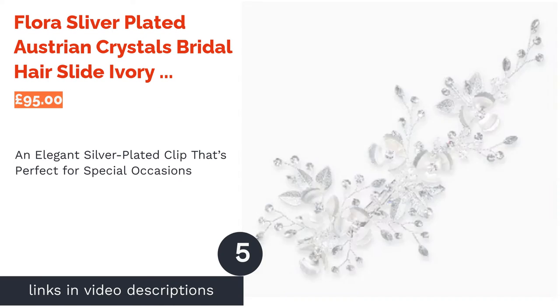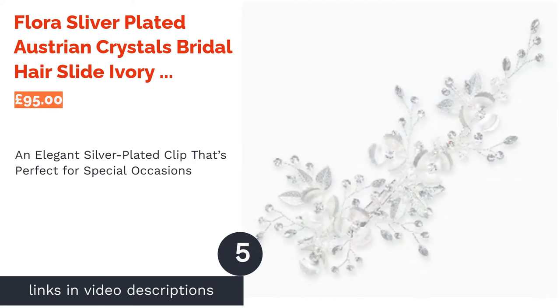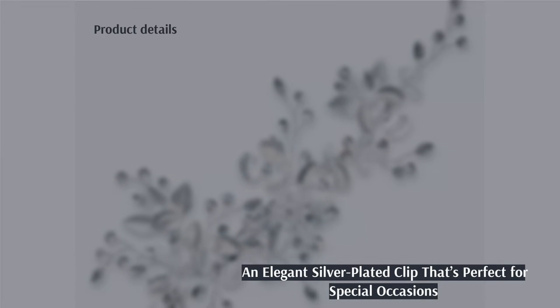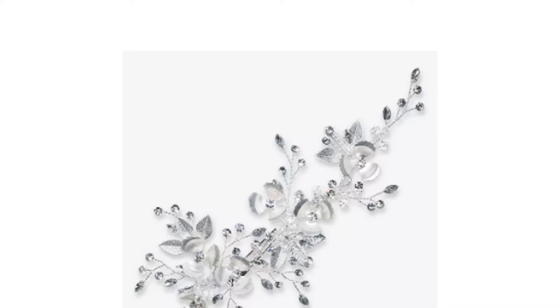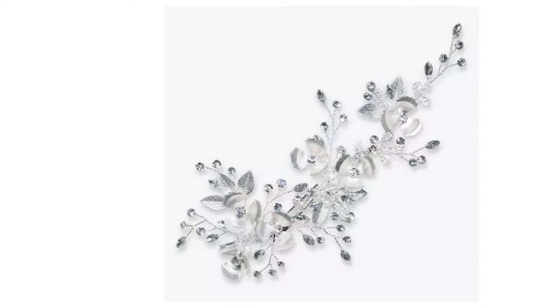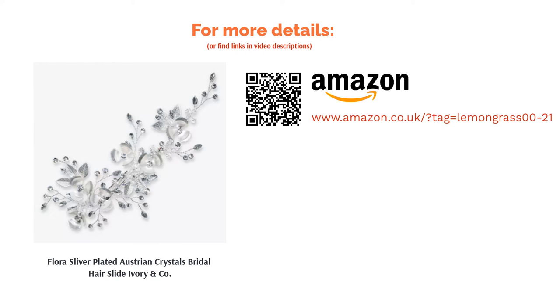The next product in our list is the Flora Silver Plated Austrian Crystals Bridal Hair Slide by Ivory & Co. Looking for the crème de la crème when it comes to hairstyling? Silver-plated and encrusted with crystals, this clip from luxury designers Ivory & Co. is a sure-fire way to bring some elegance to your look. It would work wonderfully as a bridal accessory and the gorgeous presentation box means it'd make a lovely gift. It's perhaps a little too expensive to be worn day-to-day, but if you have a special event coming up then this is the perfect purchase.